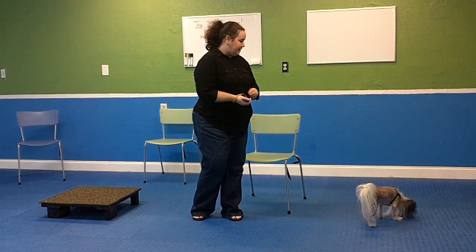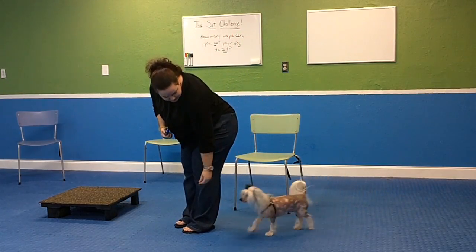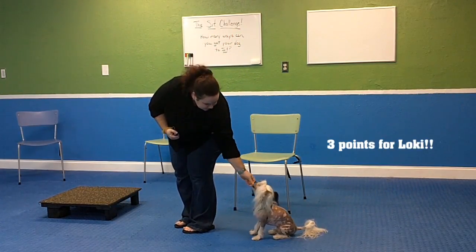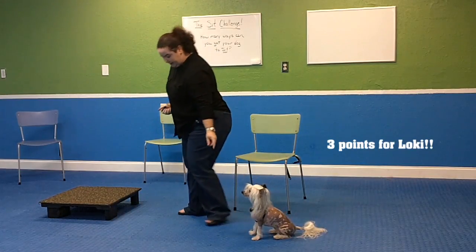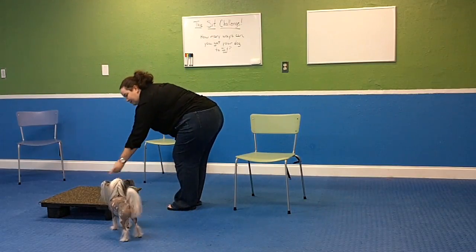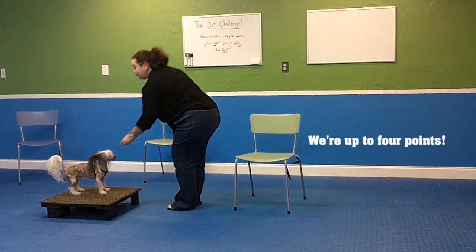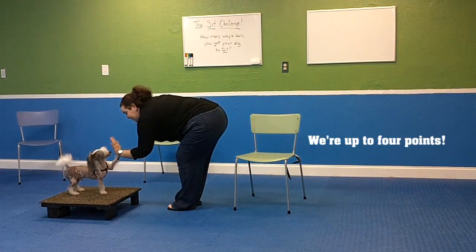So for instance, Loki, how about this time we do it in walking position. Sit. Good job, fantastic. And then this time maybe go to your mark. Sit. Let's say that's four points — yay Loki, four points, you did it, high five.